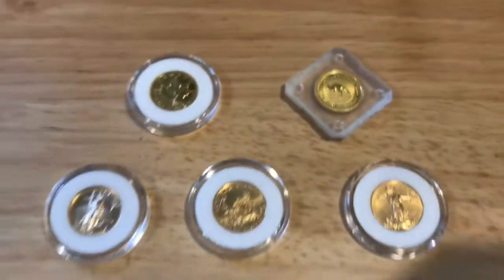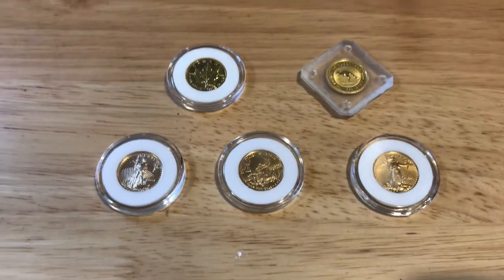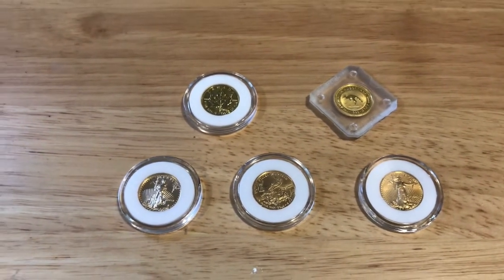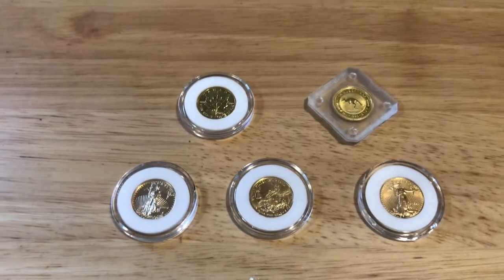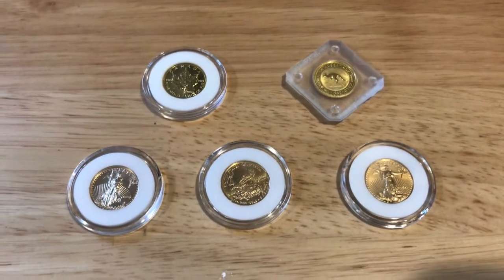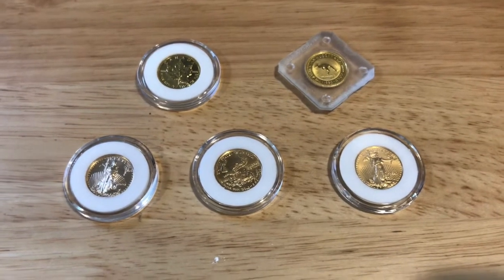I'm very happy with this purchase. I've never actually bought a lot of gold — I've owned some but not very much. This is definitely my largest gold purchase. If you've watched any of my other silver videos, you're probably aware that I've said I'm just getting a little heavy at this point.